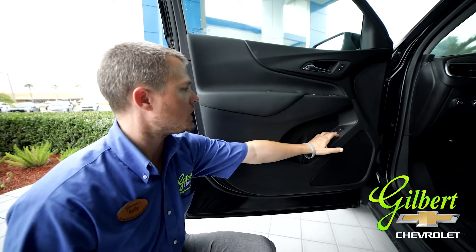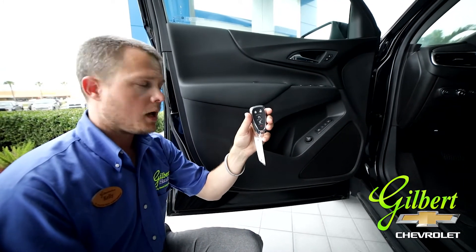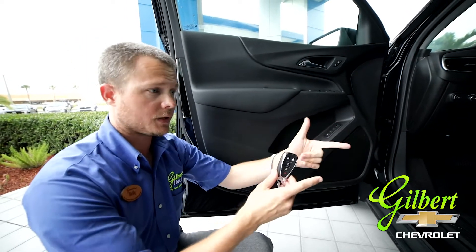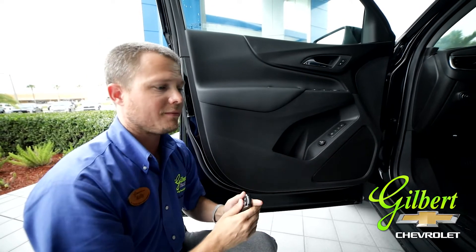These buttons right here are your memory settings for your key fob. You're going to have two key fobs, so you'll have two different memory settings that you can program to the seat, so that whichever driver is driving the vehicle will have the most convenience for them.